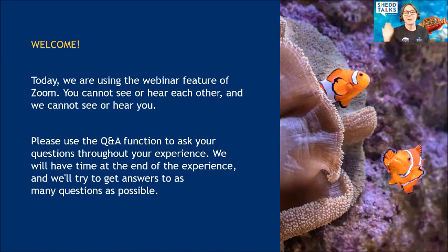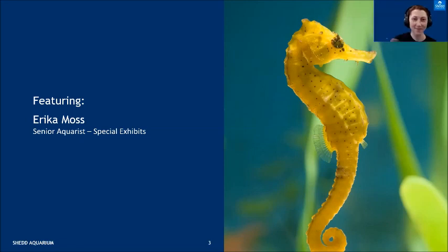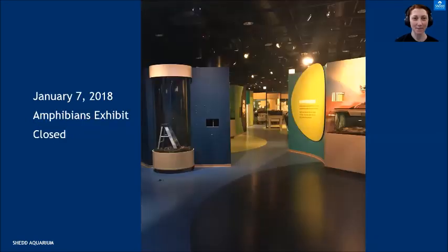We are going to try to answer as many questions as possible but we do not guarantee getting to all of them. This morning we have an amazing opportunity to look at biodiversity here at Shedd Aquarium by highlighting one of our amazing exhibits. I'd like to introduce Erica Moss, she is a senior aquarist here at Shedd Aquarium with our special exhibits team. Good morning, Erica!